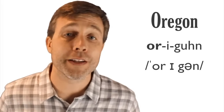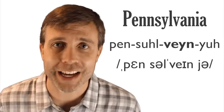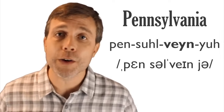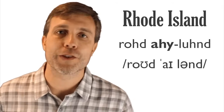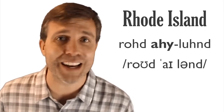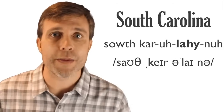Oregon has three syllables, stress on the first. That last syllable sounds like 'gun' because it's unstressed: Oregon. Pennsylvania has four syllables, stress on the third: Pennsylvania. Rhode Island has three syllables, stress on the first syllable of 'island': Rhode Island — and no, Rhode Island is not actually an island, it's just called that. South Carolina has five syllables, stress on the third syllable of 'Carolina': South Carolina.